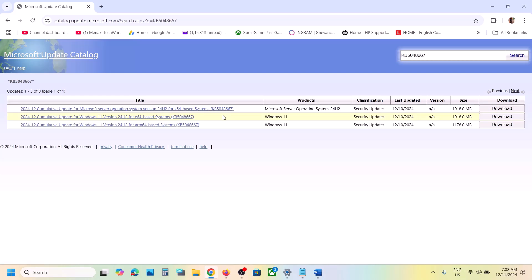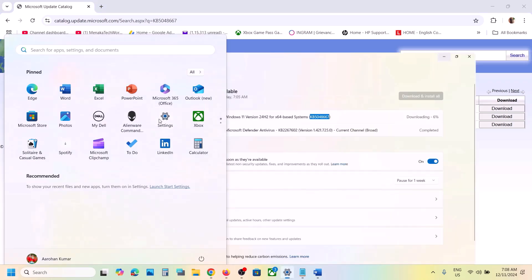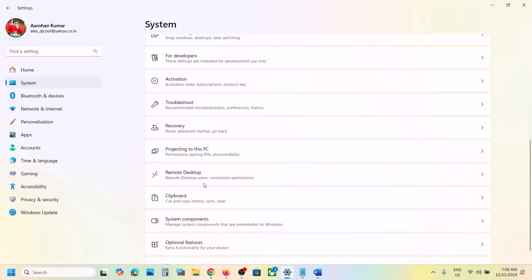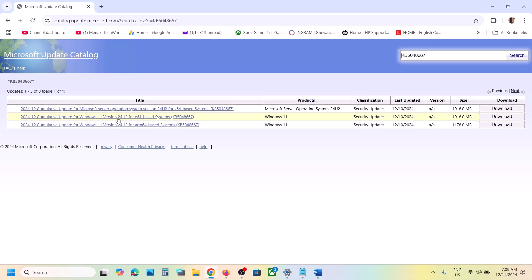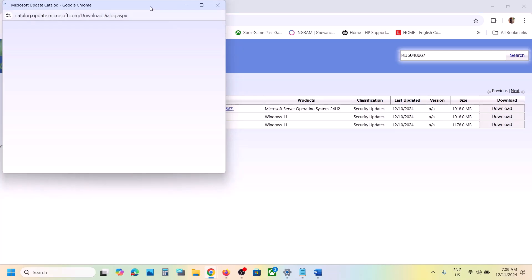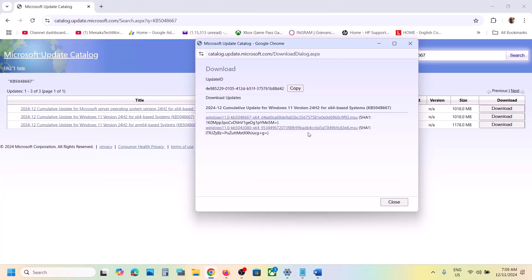You need to select the right version. You can see Windows 11 Version 24H2 x64 based system. To check your system, go to Settings > System > About, where you can see x64. For x64, select Windows 11 Version 24H2 for x64 based system, click on Download, and on the next page install the update. Once the download is complete, you can install this update manually, then restart your computer and check.